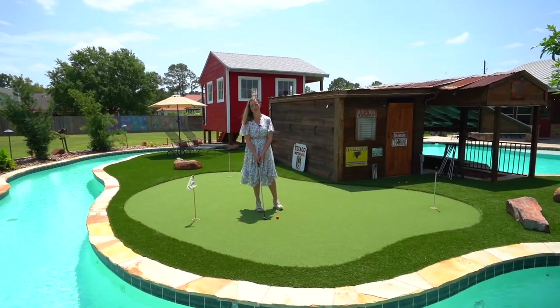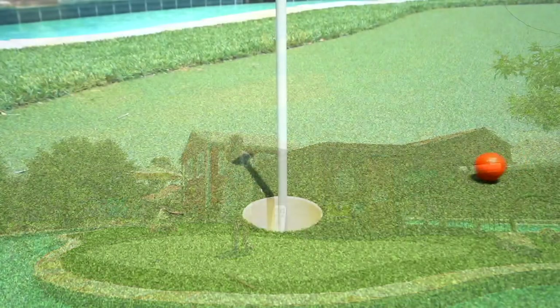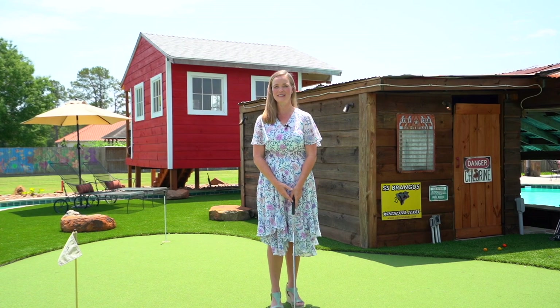This property is perfect for entertaining. No HOA, no restrictions. Give Melissa Cerro with Busy Bee Realty a buzz.